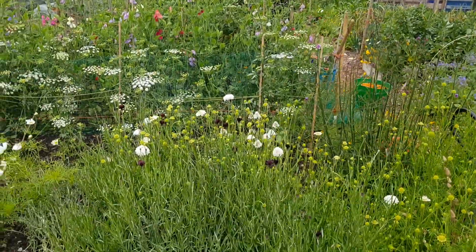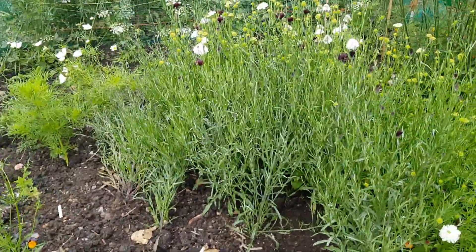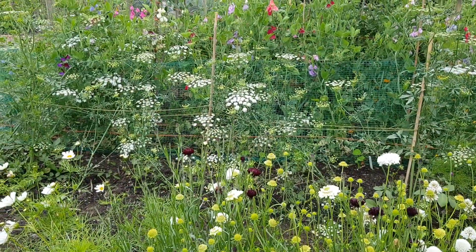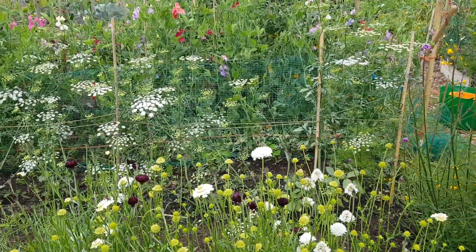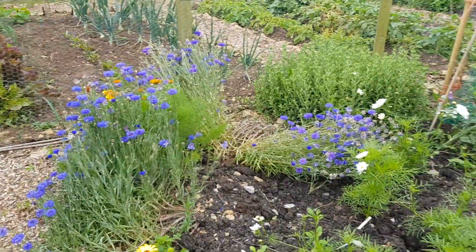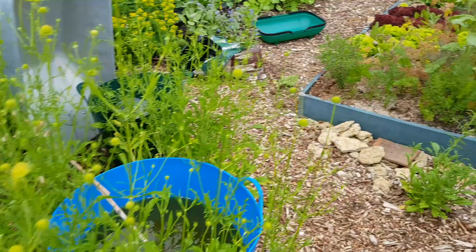Just a quick plot tour this morning, second of July. Some beautiful scabias coming out here — the ammi behind complements well in a vase with sweet peas, or possibly these beautiful blue cornflowers. Just moving there, lots of borage flowering as well.